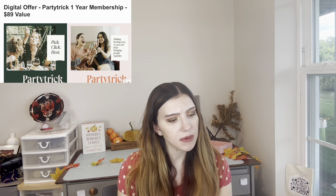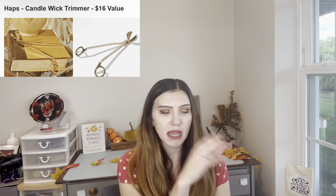I'm probably going to get the fragrance. For customization number five, we have the Haps candle with trimmer — $16 value. I already have one of those from a previous box. I have a set from Amazon — this is something different.